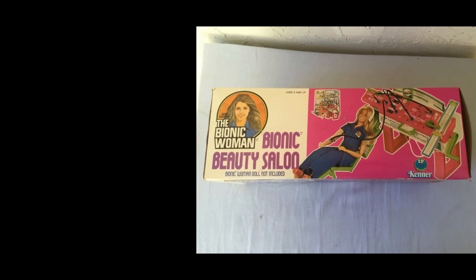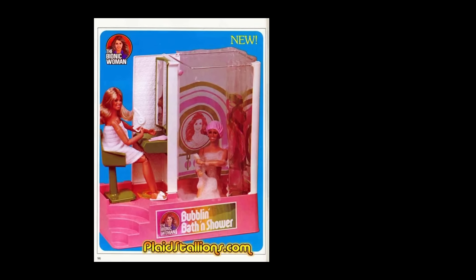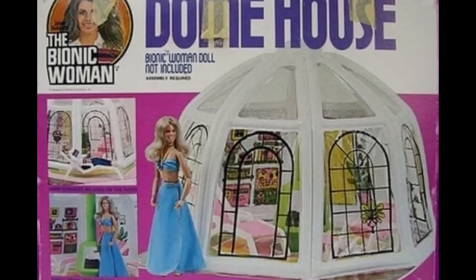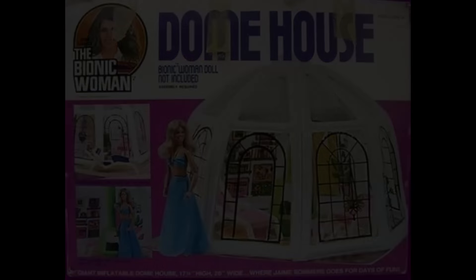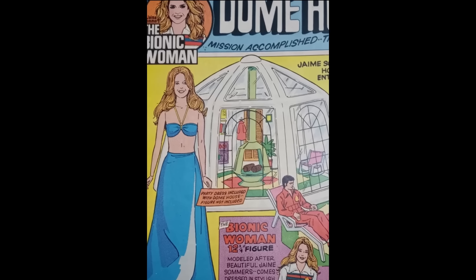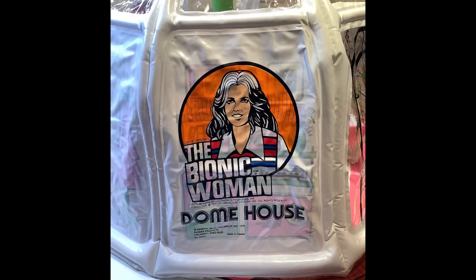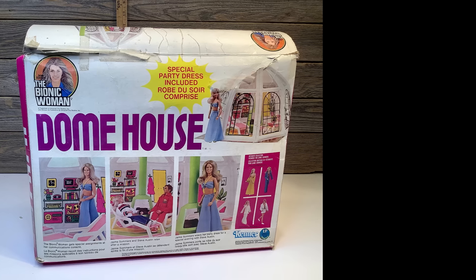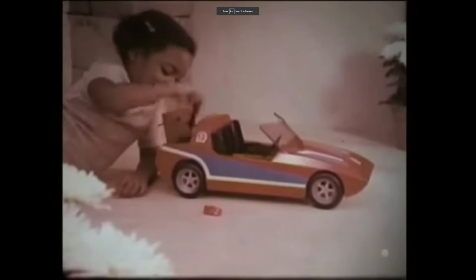Larger doll figures didn't have a lot of large playsets, but many adventure packs that you could connect together for greater fun. And to keep the cost down for Kenner and for those bargain shoppers, the inflatable Mission Control would be repurposed as the Bionic Woman's Dome Home. Apparently Jamie couldn't be trusted with highly confidential or technical material, so they used the same vinyl balloon structure.